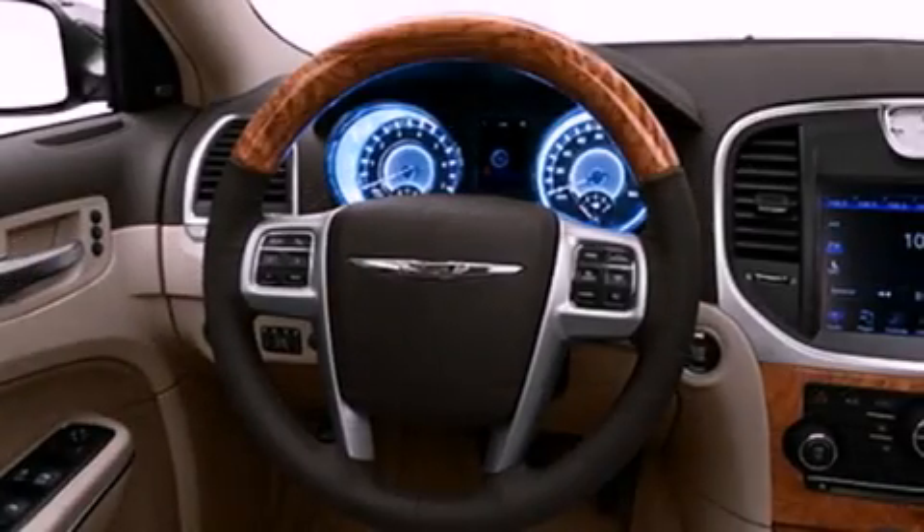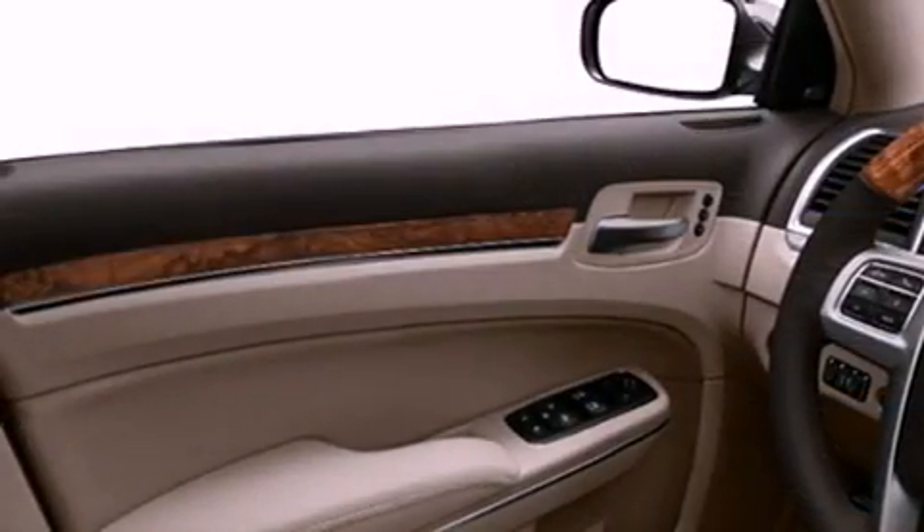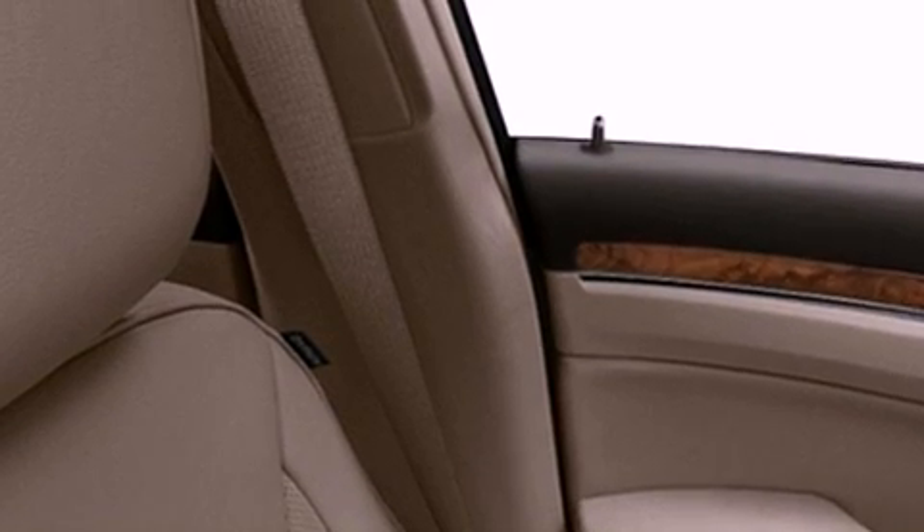Its top features include a navigation system, a rearview camera, power adjustable driver pedals, heated seats, an Alpine stereo system, commercial-free satellite radio, and traction control and stability control systems.